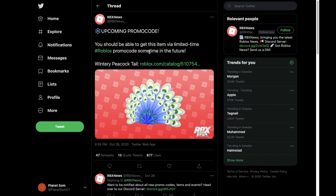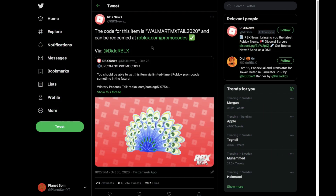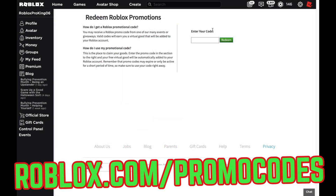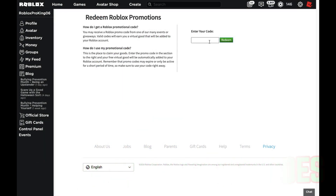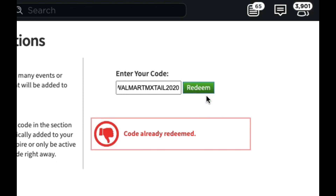I even made a video on this, so it's not really worth checking out now because the promo code is already out, but if you do want to check it out I will leave a link in the description. Anyway, let's go ahead and go to roblox.com/promo codes to redeem this item. Here we are on the website — the code is 'walmart mx tail 2020'. If you haven't redeemed it, click redeem and you will get this item.